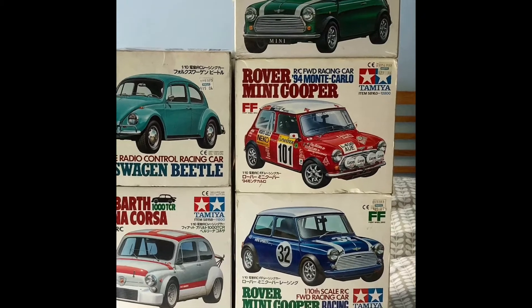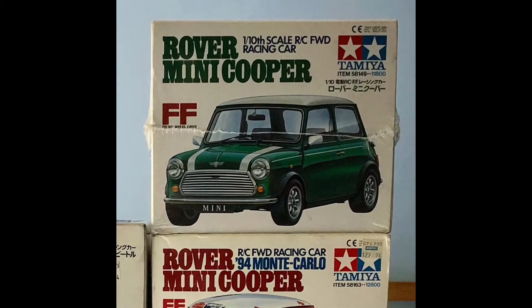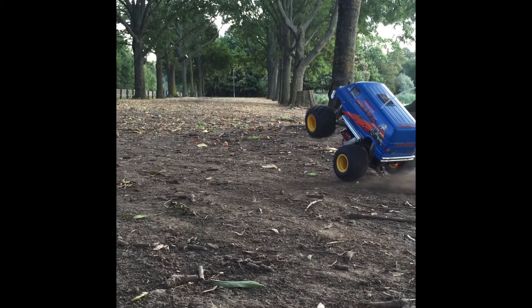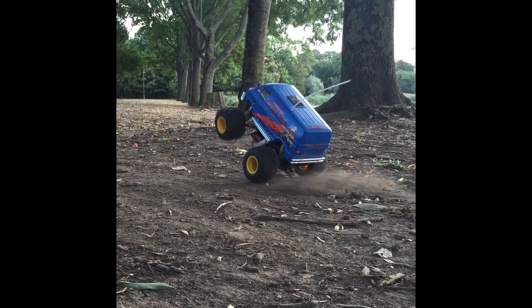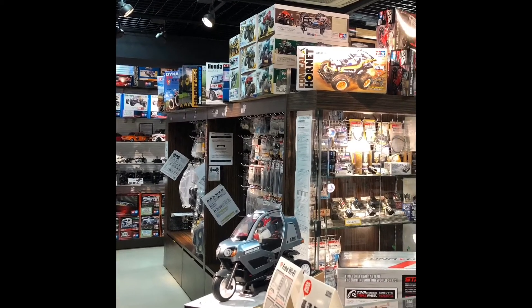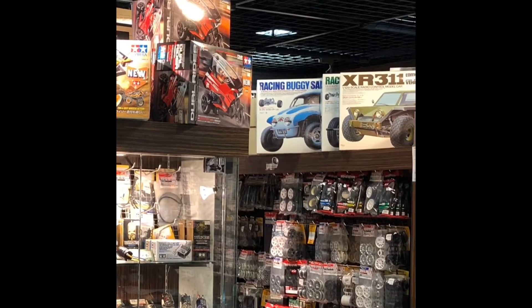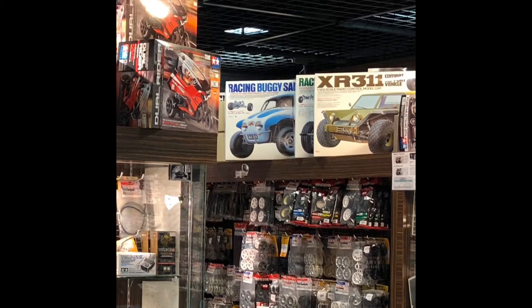These days I mainly just collect them. I do like looking at the box art and I was very lucky about a decade ago to find a boxed unused 1994 Rover Cooper — there might be a brick in it, I do not know. I do of course have some fun ones which I just tend to buzz about the park. That's a Lunchbox.